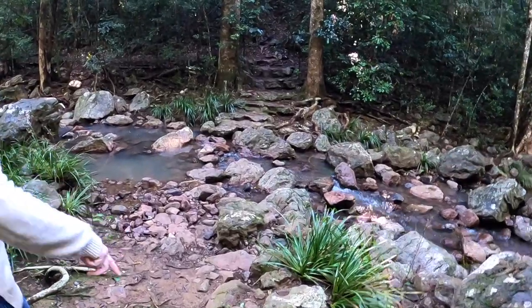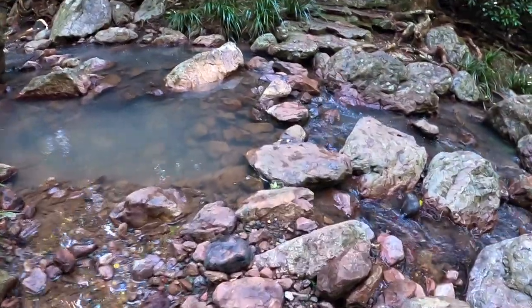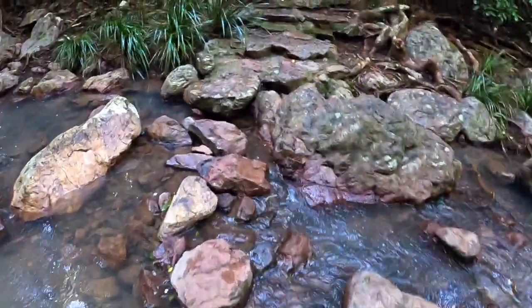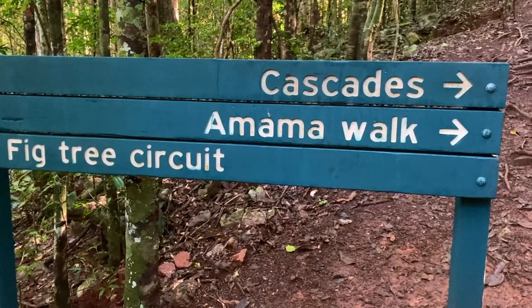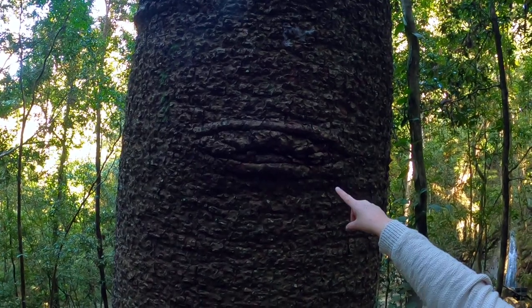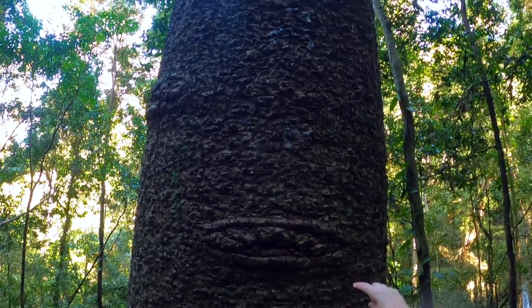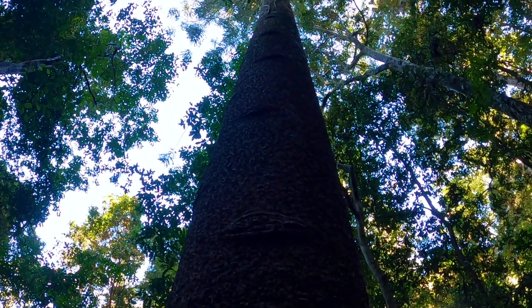We're doing the Amamoor walk, about 1.5 kilometers round trip. So far it's pretty easy — a couple of little slopes but nothing too strenuous. I need to burn off calories because I'm having something super delicious after this! You can see the marks in this tree — these are the toe holes for climbing. When Aboriginal people wanted to climb the bunya tree for bunya nuts, they made those little toe marks so they could climb easily. That tree will be hundreds of years old.